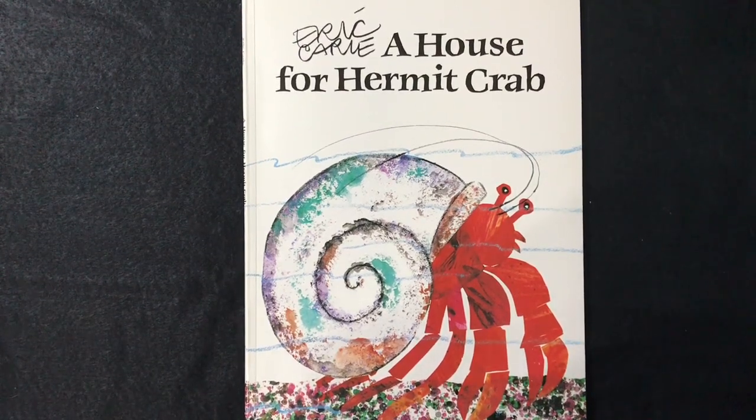Hello everyone! Today we're going to read about A House for Hermit Crab by Eric Carle.